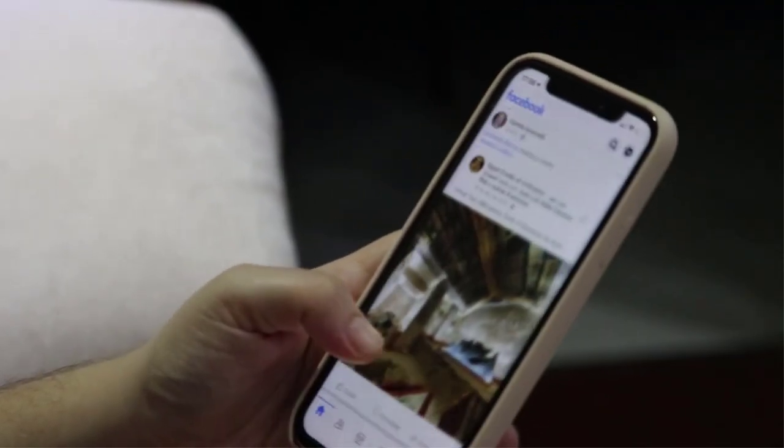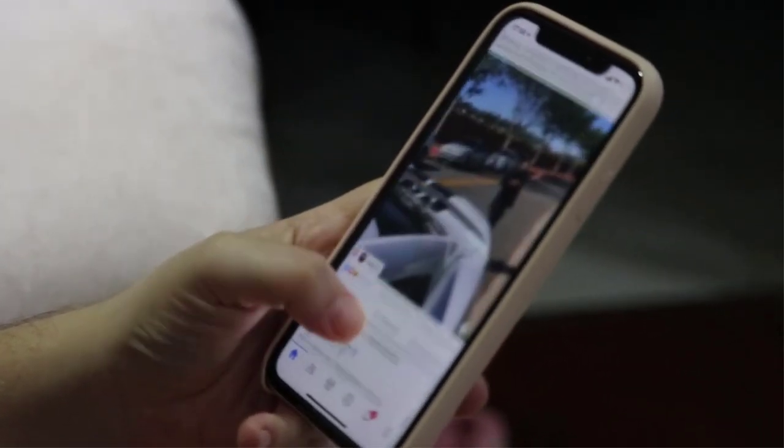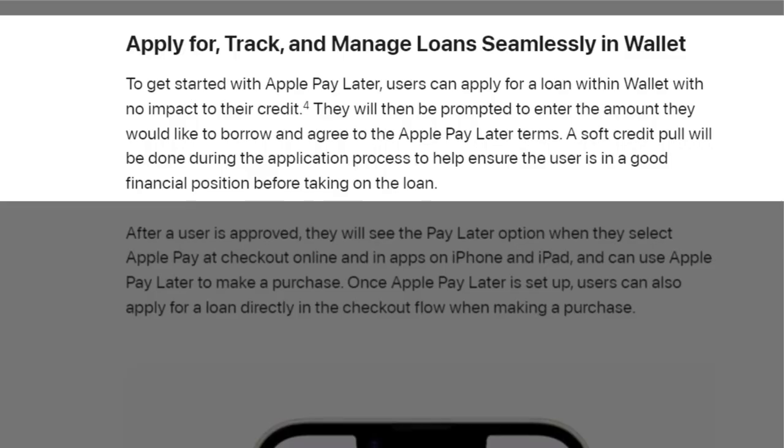Starting today, Apple will begin inviting select users to access a pre-release version of Apple Pay Later, with plans to offer it to all eligible users. To get started, users can apply for a loan within Wallet with no impact to their credit. They will be prompted to enter the amount they'd like to borrow and agree to the Apple Pay Later terms. A soft credit pull will be done during the application process to help ensure the user is in a good financial position before taking on the loan.